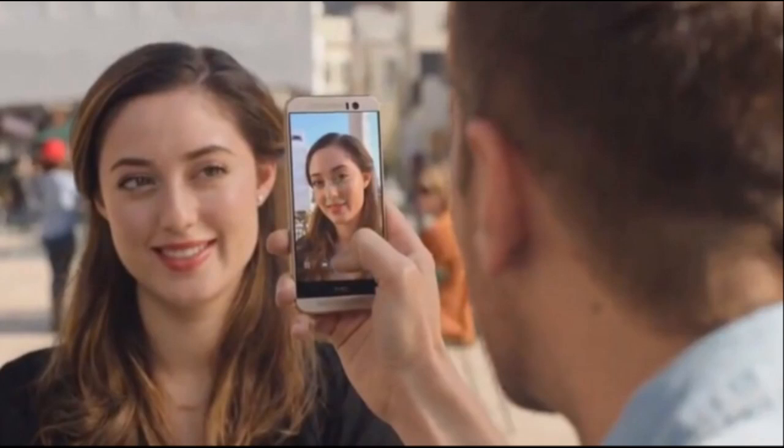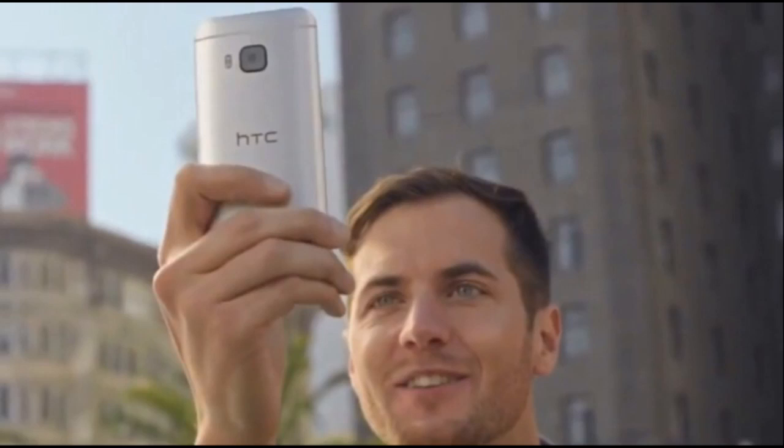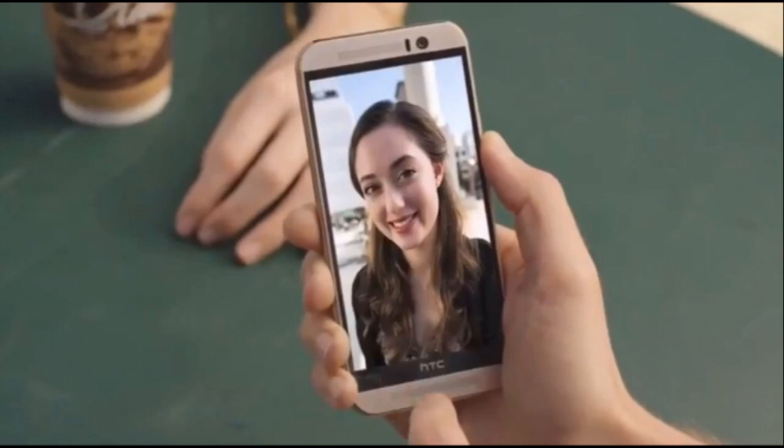In this video I want to talk about the official teaser images from HTC for the HTC One M9. It's basically a leaked official promotional video of the HTC One M9, and these images you can see from that video that I'm showing you right now.